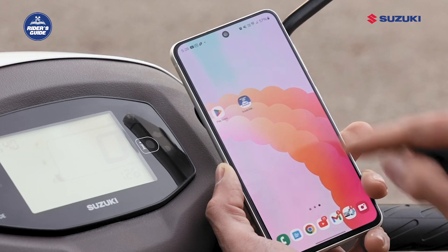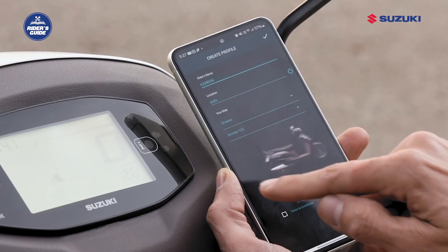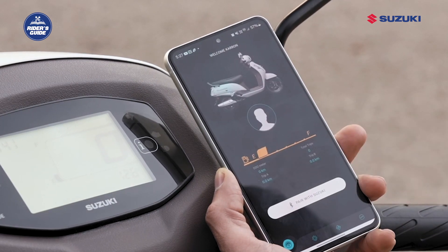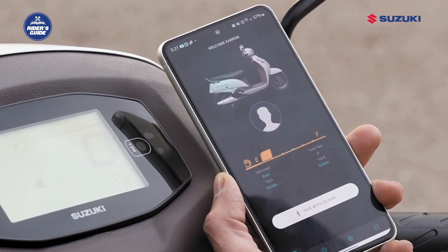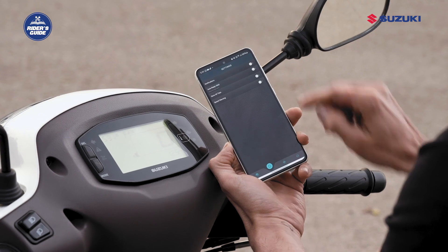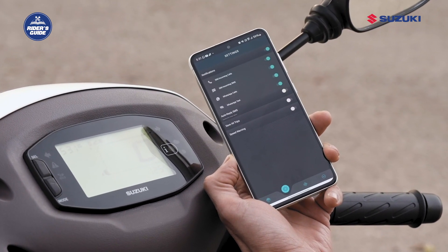To use Suzuki RideConnect Digital Instrument Cluster, you need to download the Suzuki RideConnect application from the Google Play Store or Apple App Store and pair it with your compatible Suzuki vehicle. Once paired, you can see the mentioned information on the digital instrument cluster of the vehicle. What's more interesting is that you can also customize the display settings according to your preference.